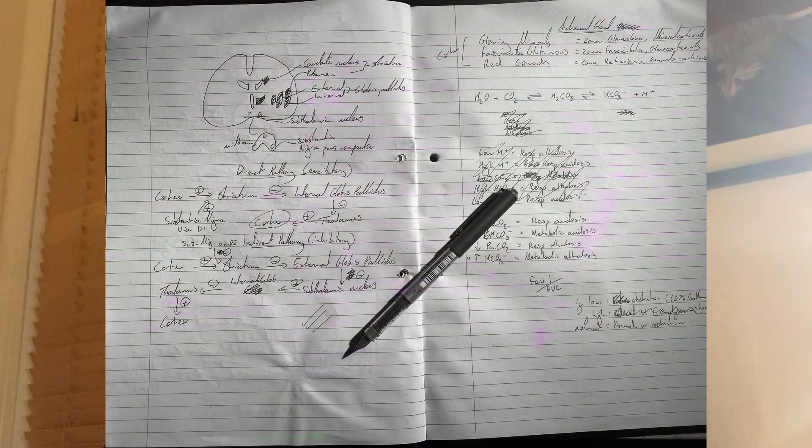If you've left it late, your goal is going to be getting as much information into your subconscious as possible. To do this, read a page of your notes or textbook and then write out as much of it as you can from memory. Spend your precious time reviewing information you find hard to learn, because it's easy to fall into the trap of only reviewing what you find easy.